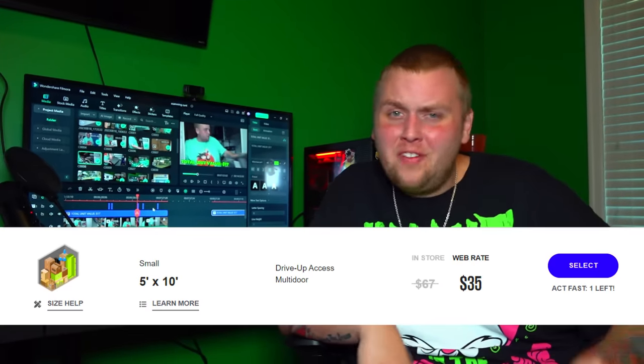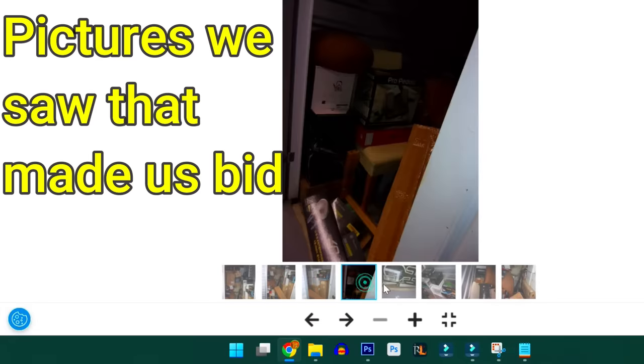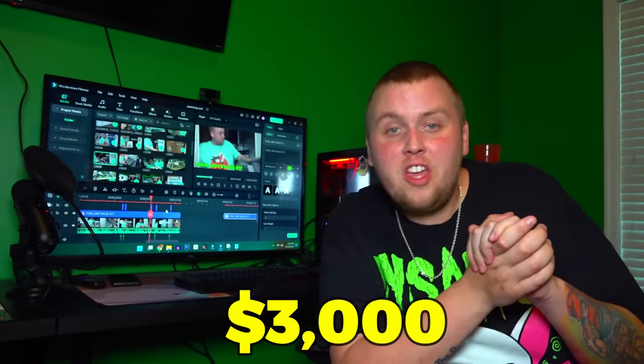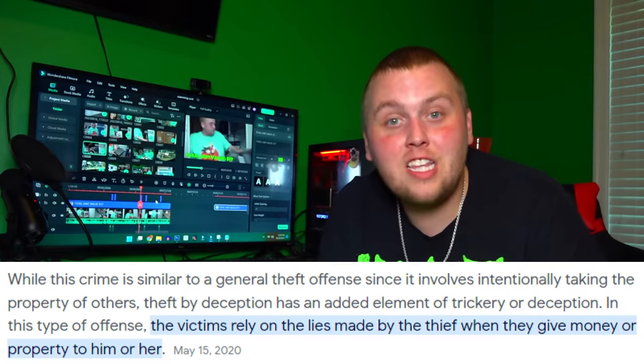Let me explain how this scam works. You rent a unit — as cheap as $35 or even $1 for your first month. You go in and fill it with boxes of toys, collectibles, electronics — everything to make it look super appealing. Then you just don't pay. After three months of non-payment, the facility auctions your unit. Say you owe $300 and it sells for $3,000 — the facility keeps what you owed them, and you get a fat $2,700 check for doing nothing. There's a term for that I like to call theft by deception.